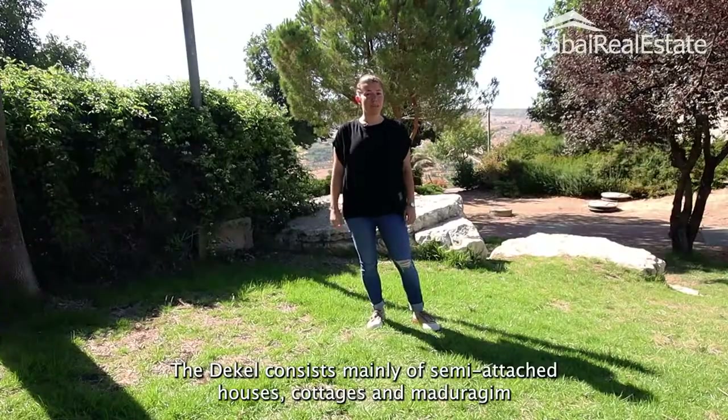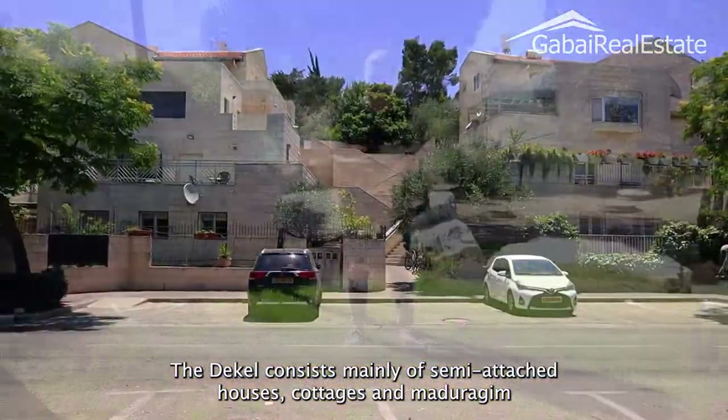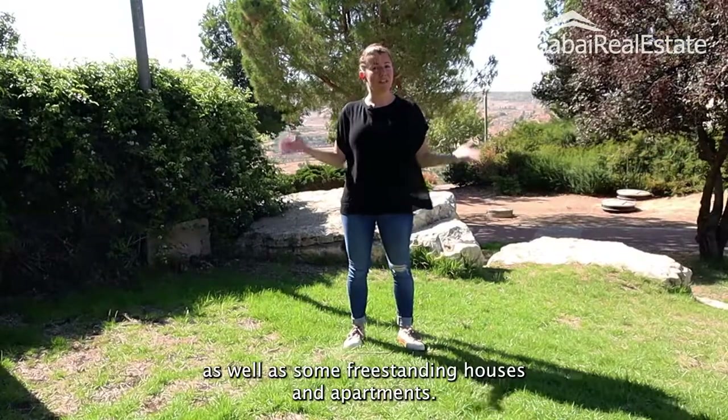The Dekal consists mainly of semi-attached houses, cottages, and Madura Ghim, as well as some freestanding houses and apartments.